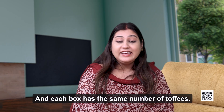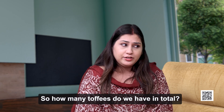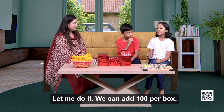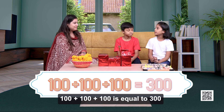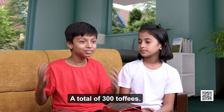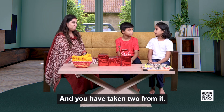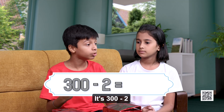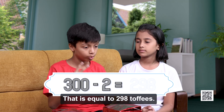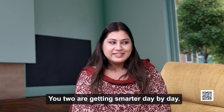Correct. And each box has the same number of toffees. So how many toffees do we have in total? We can add 100 per box: 100 plus 100 plus 100 is equal to 300. A total of 300 toffees. And you have taken 2 from it. Now, how many are remaining? It's 300 minus 2, that is equal to 298 toffees. Great — you two are getting smarter day by day.